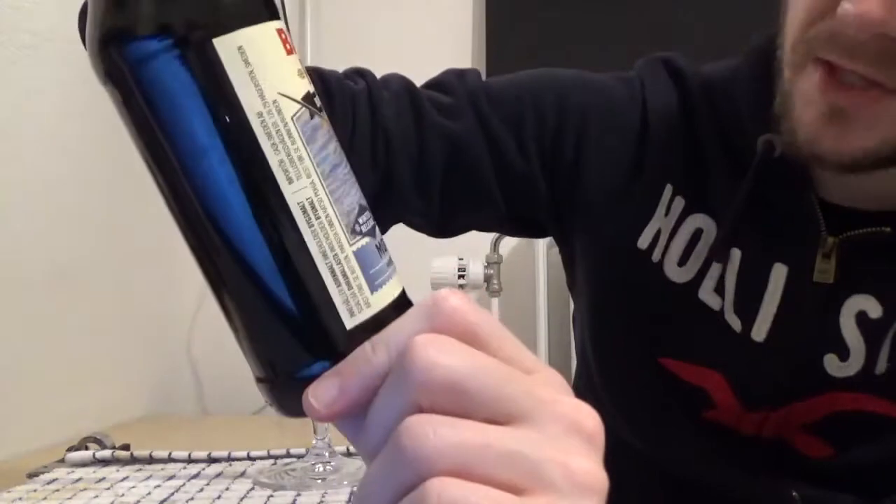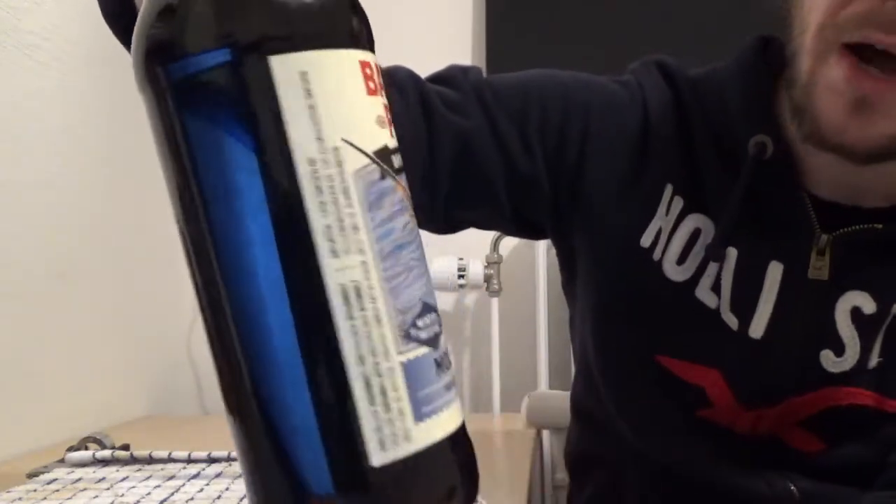Hi guys, James at Rampant Lion Reviews again for you today with another beer review. For this one we are going to head over to America once again, to the state of California and the city of San Diego, which is very well regarded when it comes to its craft beer. We're going to revisit one of the well-known breweries — Ballast Point Brewing Company.